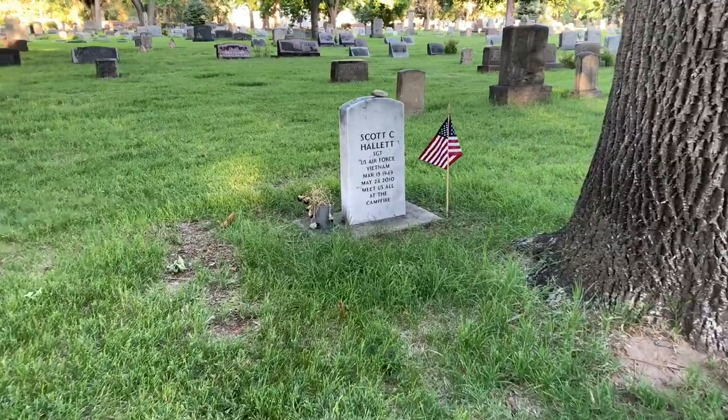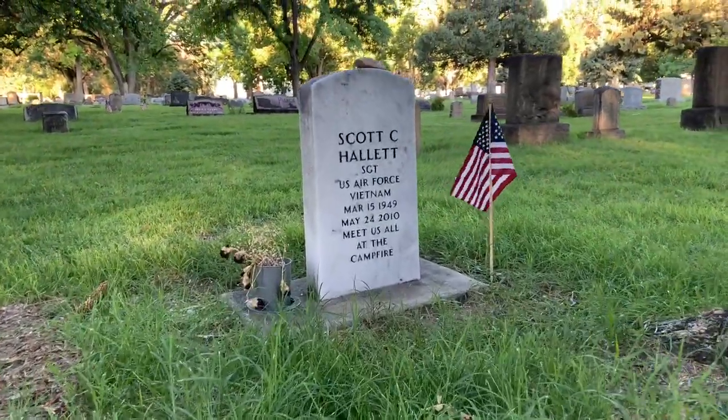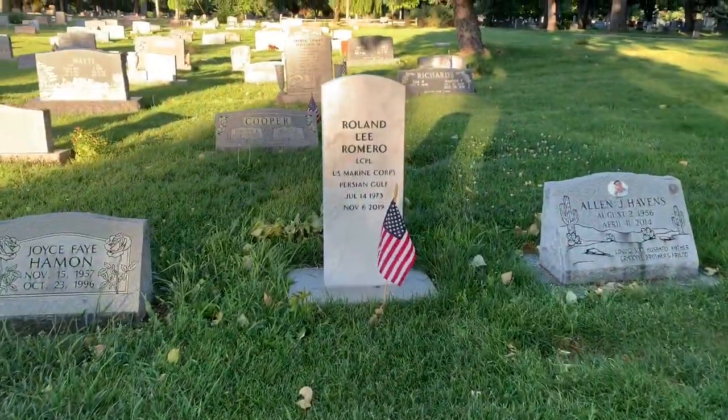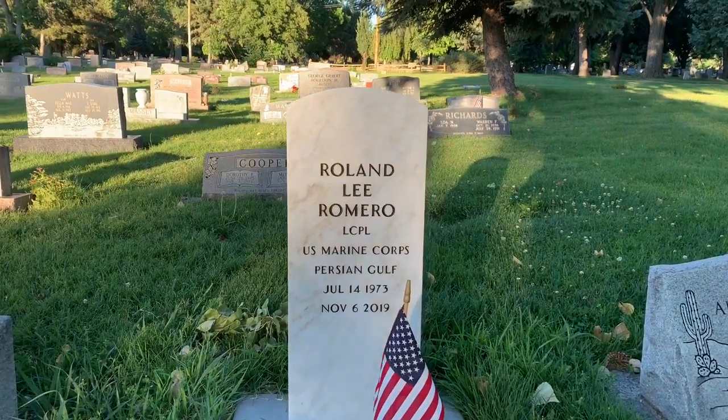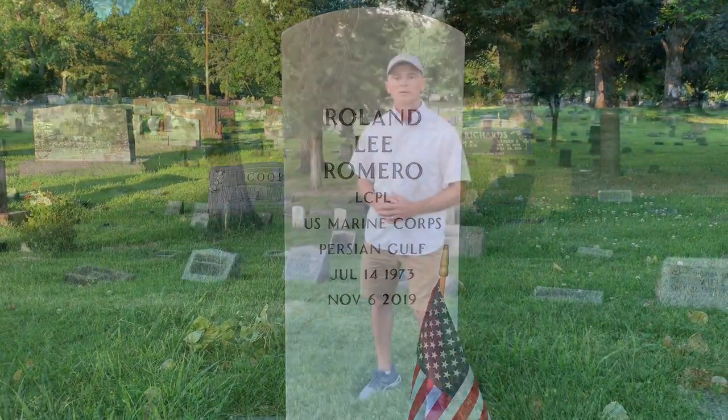Heroes from the 1960s and 1970s are growing old — we've got them here from the Vietnam War. Roland Romero, Lance Corporal, United States Marine Corps, Persian Gulf. In addition to the history as categorized by the various wars fought by America, I was also struck by the fact that so many states are represented here in the veteran grave sites — name a state and you're going to find a veteran from that state buried somewhere on these grounds.